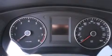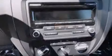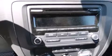Also included are a first aid kit, a rear window defroster, a keyless entry system, and heated seats that can warm you up in seconds, keeping you and your passengers comfortable the whole trip.